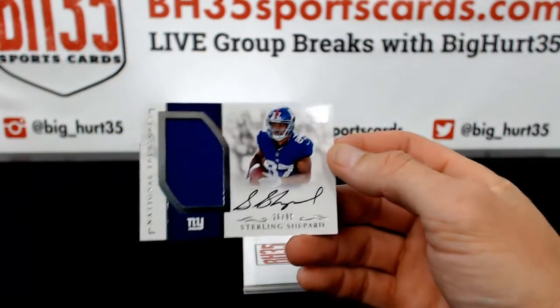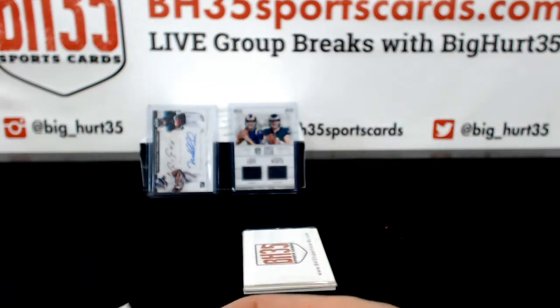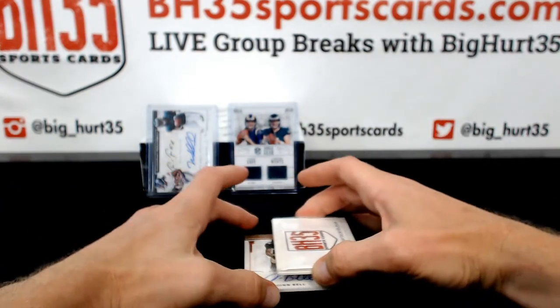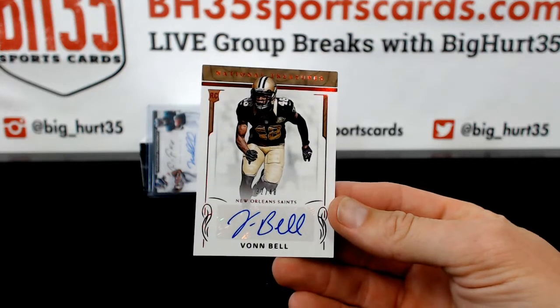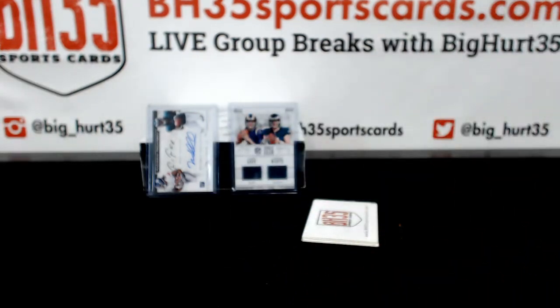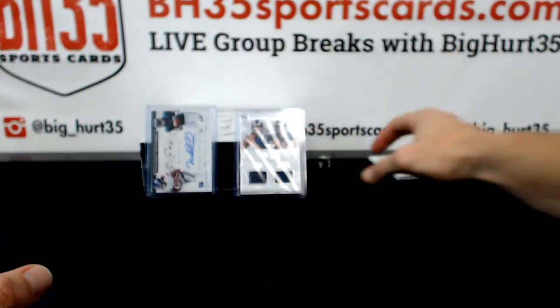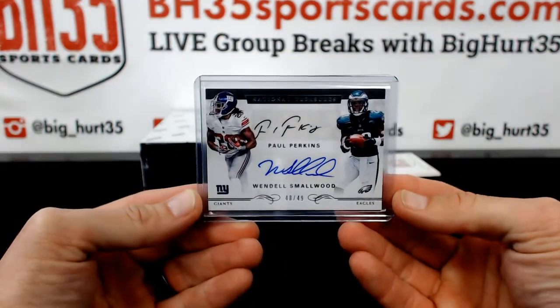Sterling Shepard to 99 — Go KYCat. Anybody want to rip some Select? 37 bucks, 19 left. Von Bell, to 48, 32 out of 48, Von Bell for the Saints — Leo Inc. Go Bucks. Goff, Wentz — going to Wentz. Perkins, Smallwood — going to Perkins.